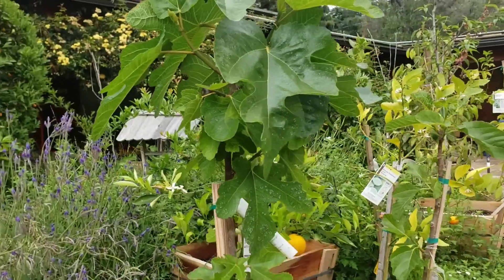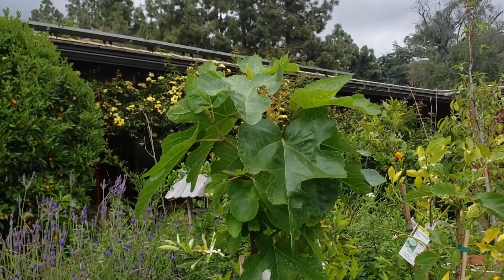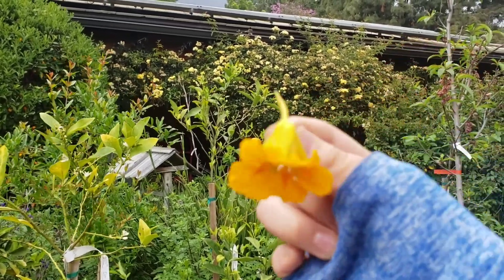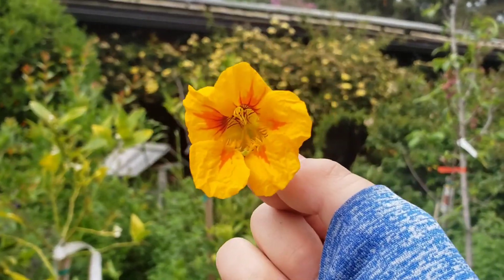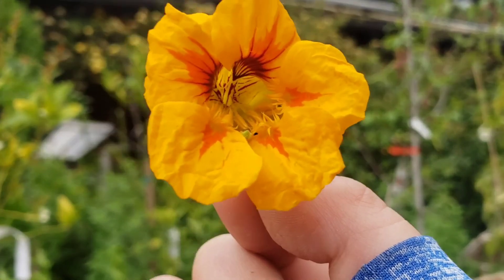Now let's go to a local nursery, and we'll show you some fig trees that we saw there as well. Before we go to the local nursery, Adi wanted to show everyone this flower. Thank you, Adi. Beautiful.